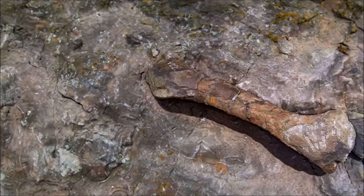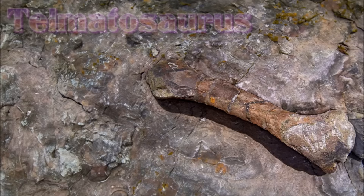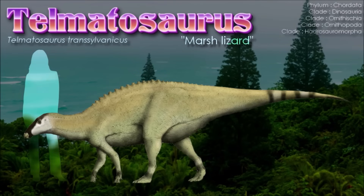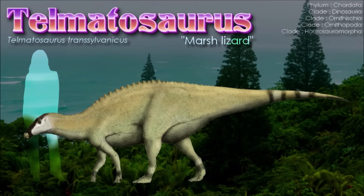Many of the dinosaurs of Haăteg Island grew smaller through insular dwarfism — they grew smaller so that they did not need to eat as much food to fuel their bodies, and so could continue to thrive upon limited resources. Telmatosaurus itself also seems to have grown smaller through this process, attaining a length of around 5 meters, while other hadrosaurids on larger land masses comfortably attained sizes around 9 to 10 meters, with many genera exceeding even this.